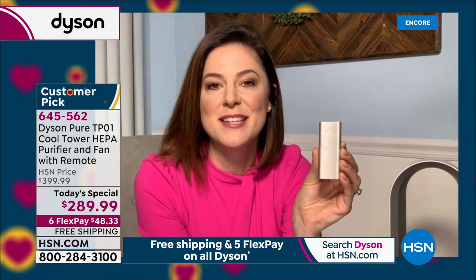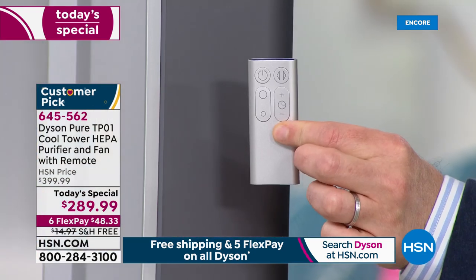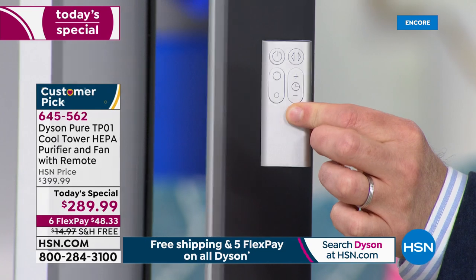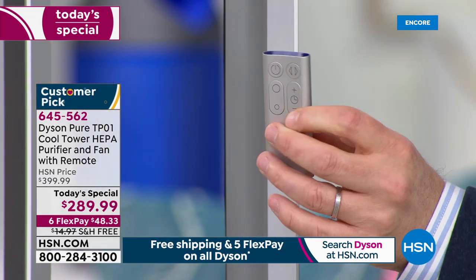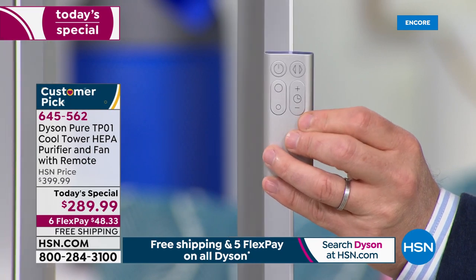You've also got the sleep setting. I absolutely love this because I can get into bed, turn it on, and set it from 15 minutes, 30, 45, all the way up to nine hours — and then it will switch off.